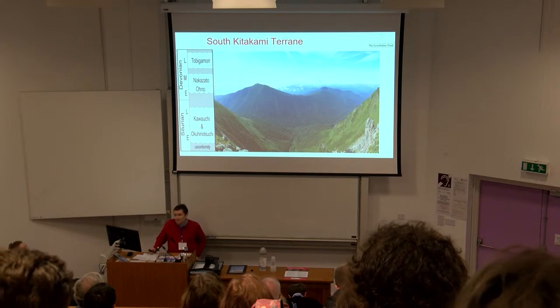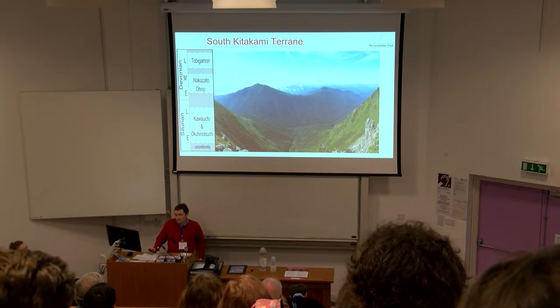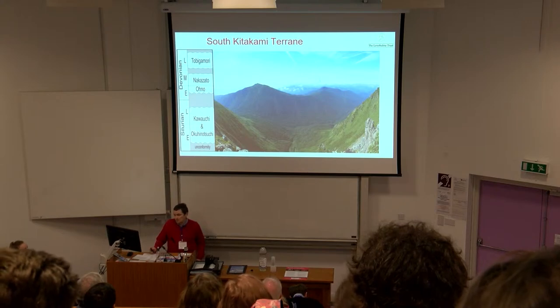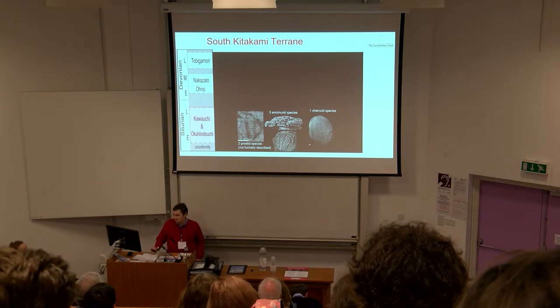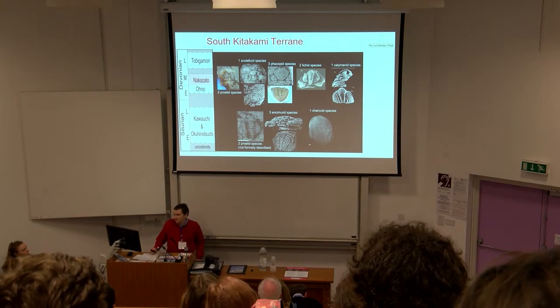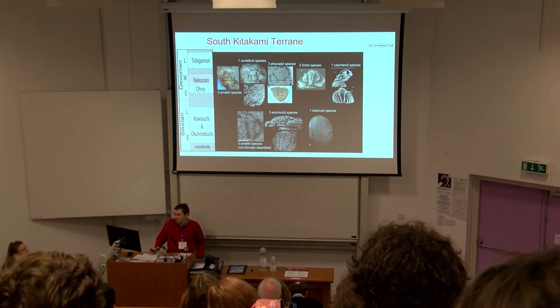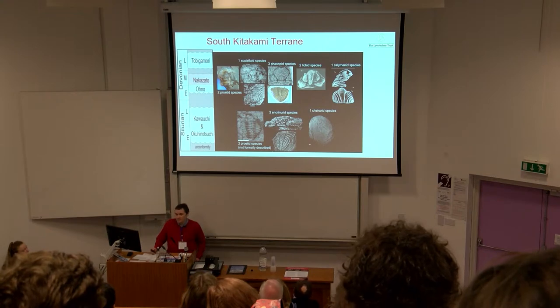On to the South Kitakami terrain. Despite significant outcrops in this area, there are very few species of trilobites formally described from this terrain, particularly in the Silurian, with only two species described prior to this project. In the Devonian there are a few more species, but a number of these were previously based on very limited material, so I'm trying to revise these at the moment.